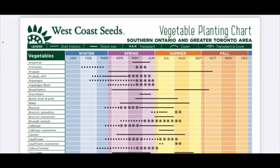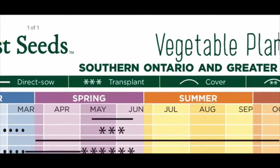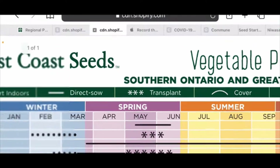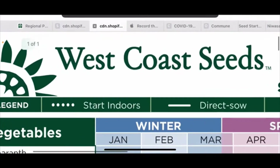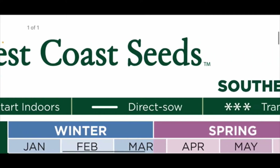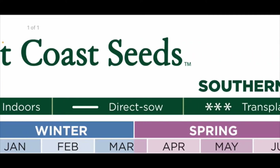This is an example of a planting chart that I downloaded from West Coast Seeds, but you can find these online. This one seems to be good — it's specific to southern Ontario. Make sure that if you're downloading a planting chart, it's for your area. This is the legend across the top: when you see the little dots, it's telling you to start those seeds indoors.